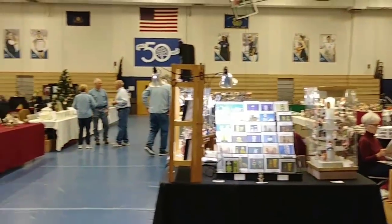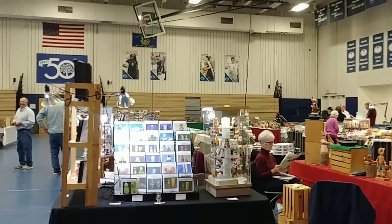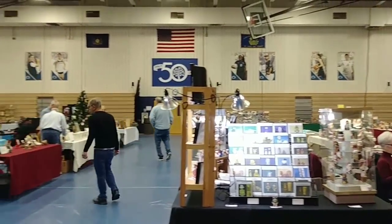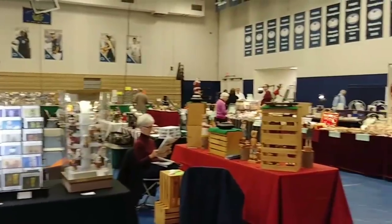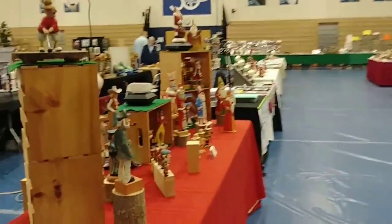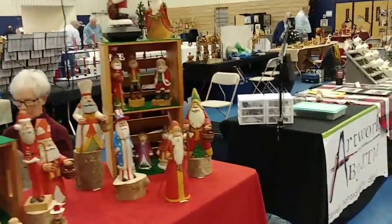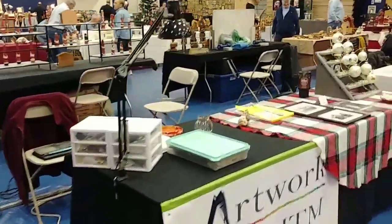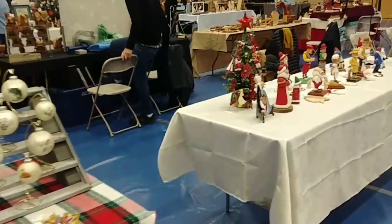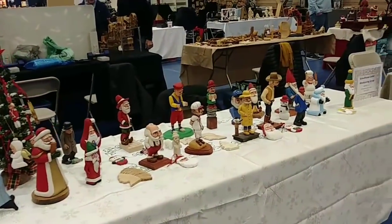Hi folks, welcome back to the Carver's Woodshop. This is the William Rush Show here at the Penn State Brandywine campus, and we have quite a few people already set up. We have a lot of different carvings all over the place, and I'll just walk around so you can take a look. This is about 10 minutes before we open on Saturday the 11th of November.